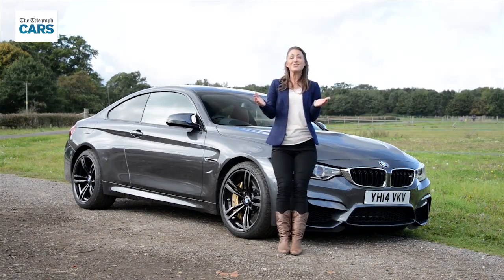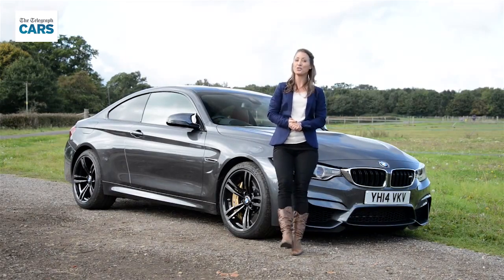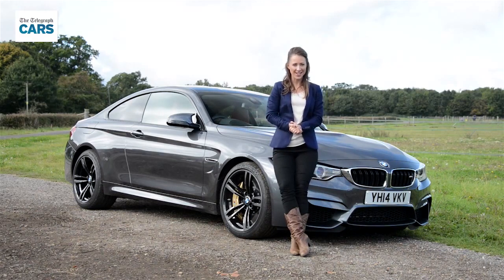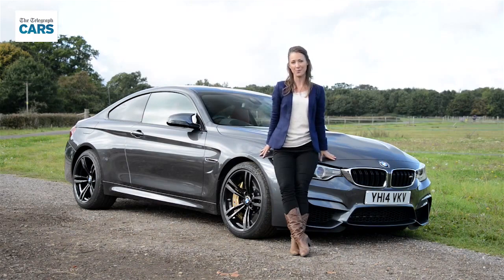The BMW M4 is enormously fast, handles incredibly well and has enough space to make it usable every day. What's more, for this kind of car it's actually quite well priced.